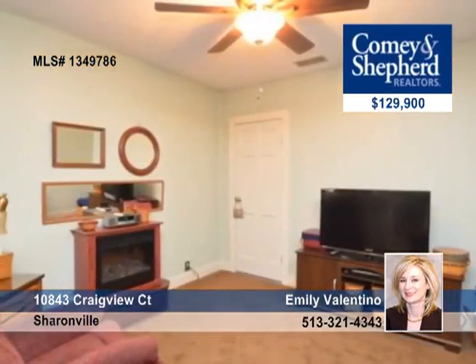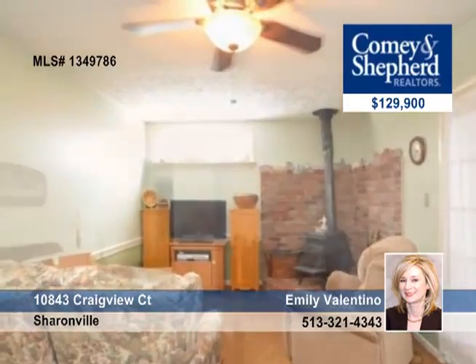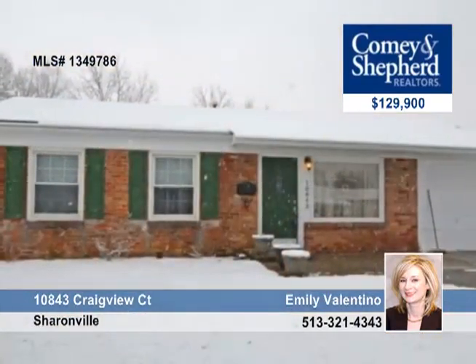Plus a screened-in porch, den, family room, custom cabinetry, granite, and stainless steel appliances in the kitchen. Emily has more information in a tour.